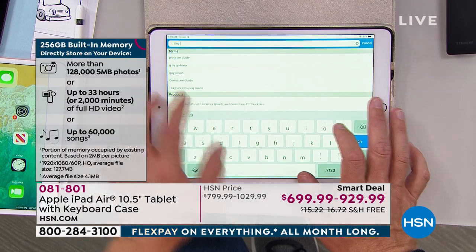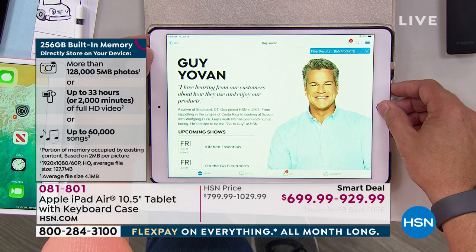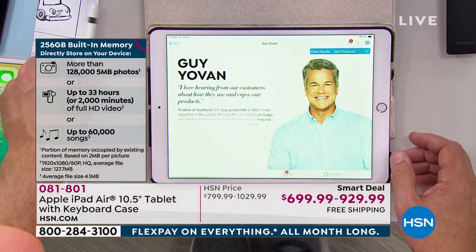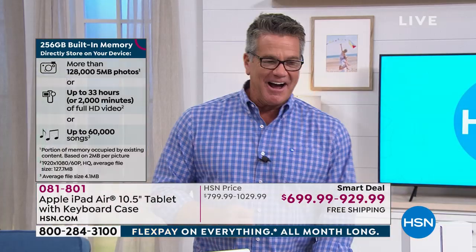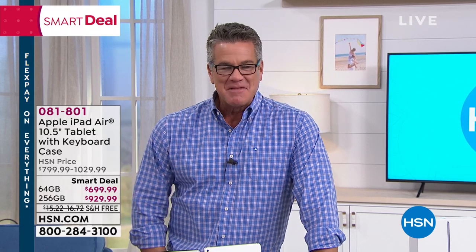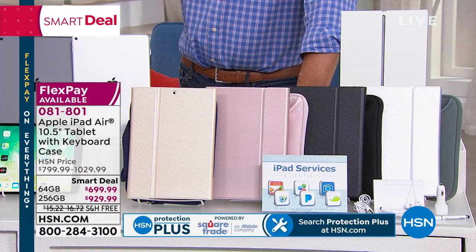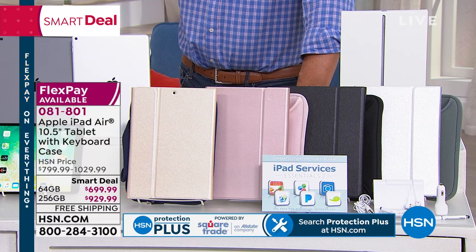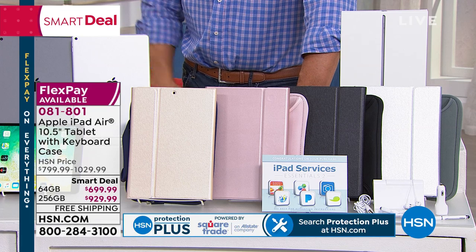Remember, we're discounting each one $100 today — that's why it's the smart deal today. If you're going to use it for lots of things, err on the side of the larger capacity because it's just smart. Then you don't have to worry about getting rid of stuff off your iPad when you need more room.